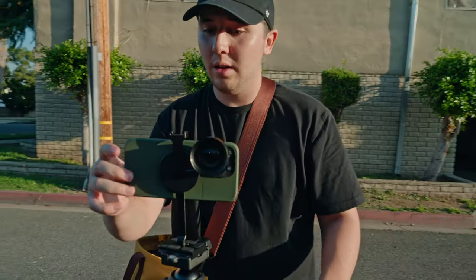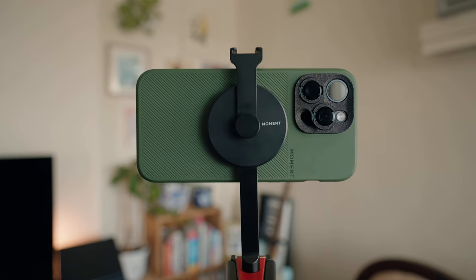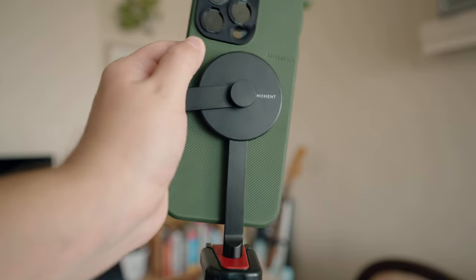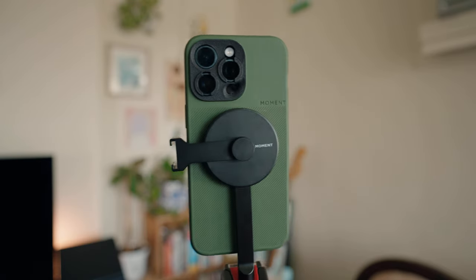Another reason I love the Moment MagSafe tripod mount is that if you want to switch to shooting vertical content, all you have to do is loosen the cold shoe in the back, rotate your phone, tighten it back up, and you're good to start shooting vertical.